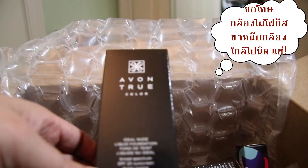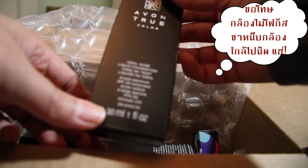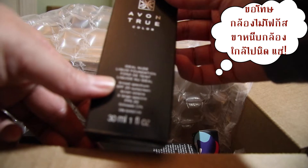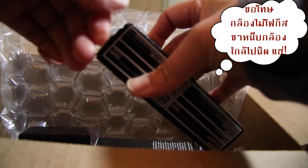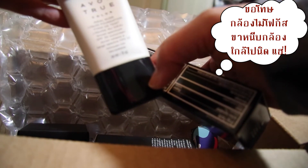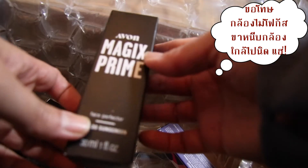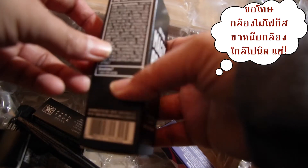ชิ้นต่อไปอันนี้คือ Foundation นะคะ สั่งมา 2 หลอด เพราะว่ามันลดราคาเหลือ 39 เหลียน อันนี้น่าจะเป็น Fast Perfecter Tram Magic Tram